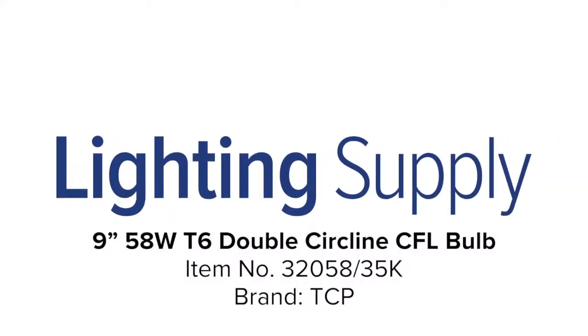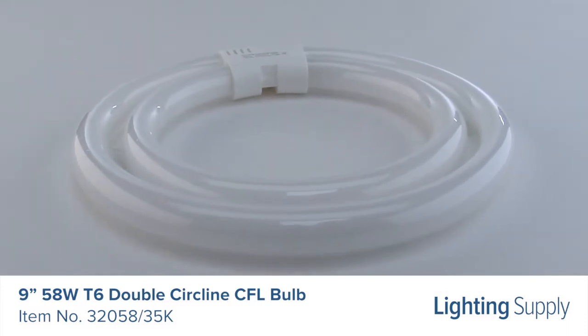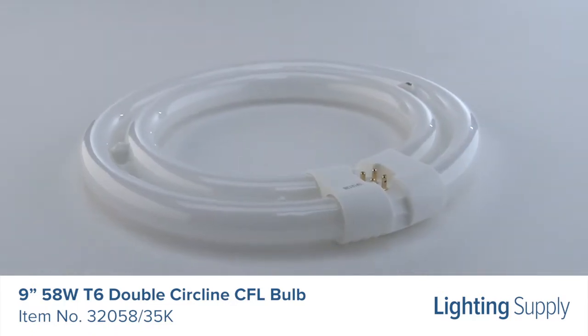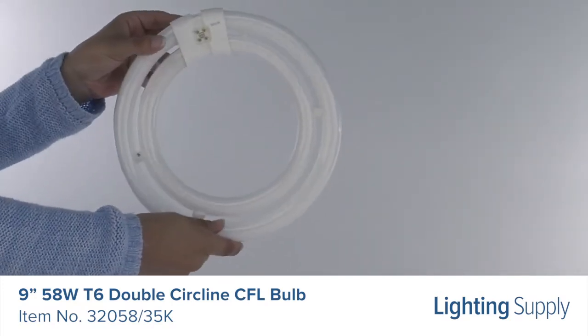Welcome to this LightingSupply.com product detail video. This TCP double circline CFL bulb is 9 inches in diameter and is equivalent to a 200 watt incandescent bulb. It produces 3,700 lumens and has an average life of 10,000 hours. This bulb has a color temperature of 3,500 K or neutral white.